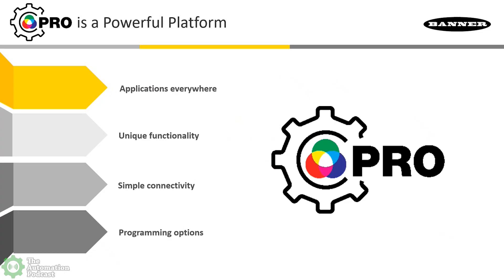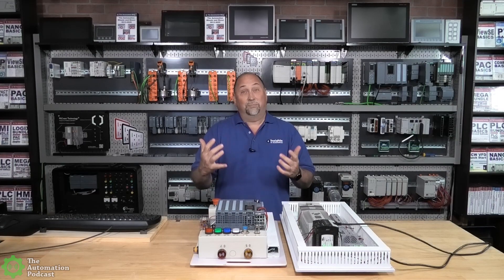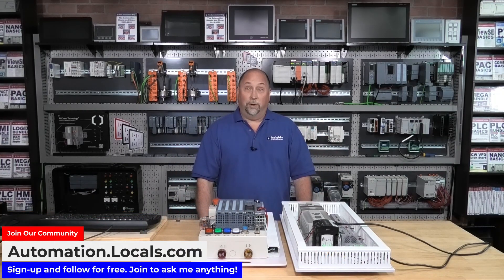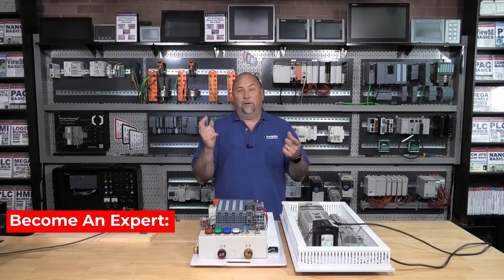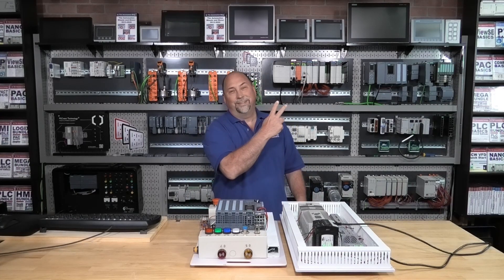Rob, I really appreciate you taking time out of your busy schedule to go through all that. That was excellent. I had not seen a lot of those products before, so I really appreciate you taking time out of your schedule to come on the Automation Podcast and bring us all up to speed. Thanks for having me, Sean — it was a great conversation. I hope you enjoyed that episode. I want to thank Rob for taking time off his busy schedule to come on the show and bring us up to speed on their ProLighting products — some really cool stuff. If you enjoyed this episode, please give us a like and a sub. You can follow me at automation.locals.com, and you'll find all my PLC, HMI, and SCADA courses at theautomationschool.com. Wishing you a very happy, safe, and healthy week — until next time, peace.